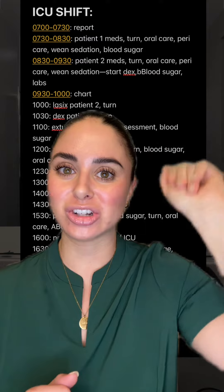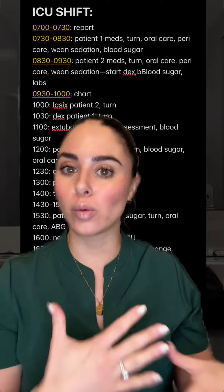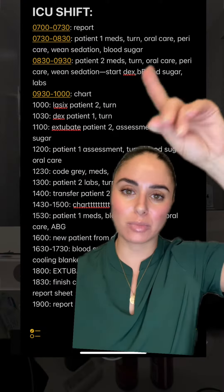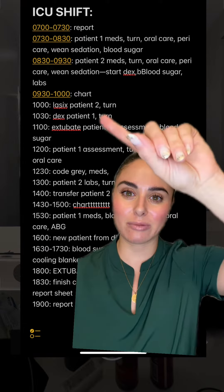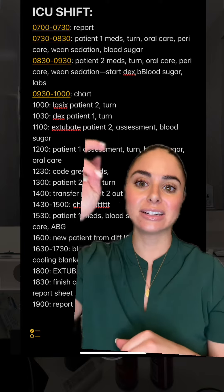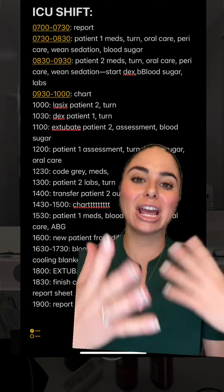After doing that with patient one, I went into patient two's room and did the same thing. I was starting that patient on some Precedex in order to help wean them off the ventilator and try to get them extubated. After I wrapped up with both patient rooms, I sat down and charted for a bit, and then around 10 o'clock I had to give patient two some Lasix and did their turn. At 10:30 I was starting my other patient on some Precedex to try to get them off the ventilator and turned them as well.